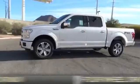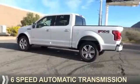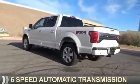It's powered by four-wheel drive, a 3.5-liter six-cylinder engine, and a six-speed automatic transmission.